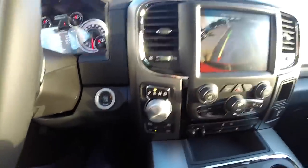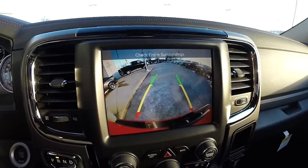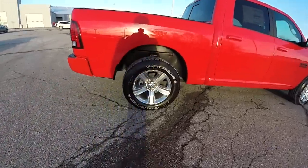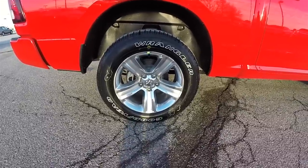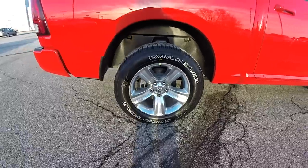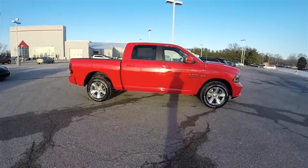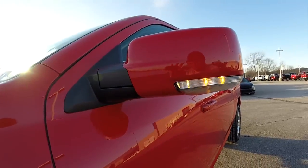It also has the trailer tow group with four and seven pin wiring, the ParkView backup camera which activates in reverse and has active guidance lines. The vehicle does have a spray-in bed liner, 20-inch chrome clad aluminum wheels on Goodyear Wrangler SRA tires — they measure 275/60R20.